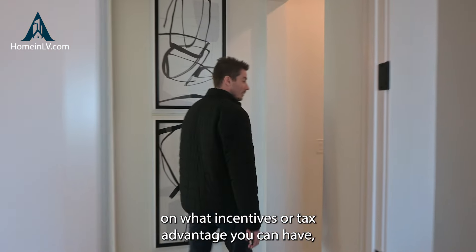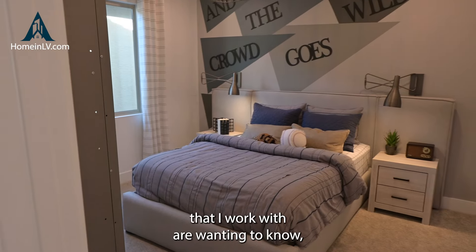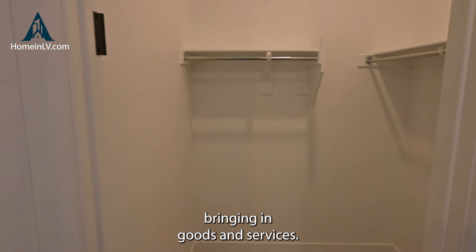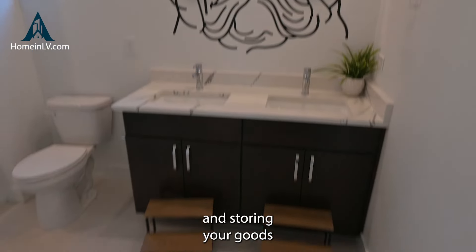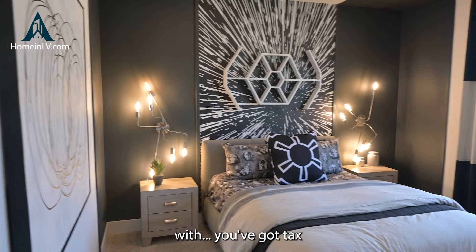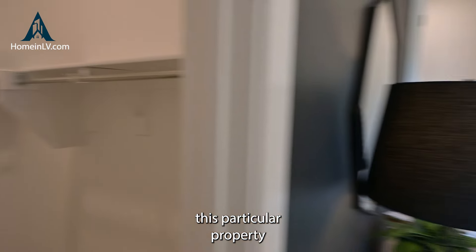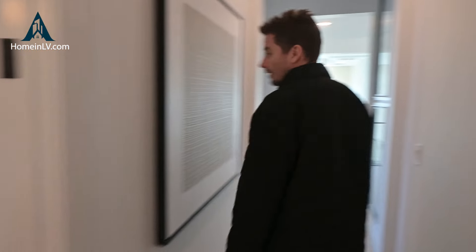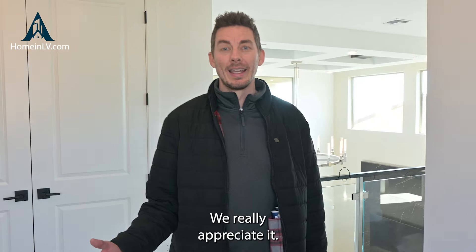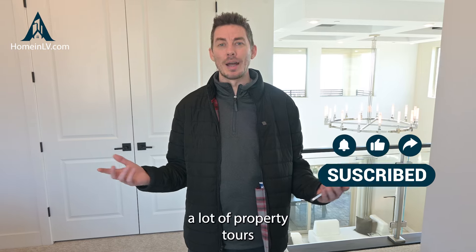I really hope this helps you guys in considering relocating to Las Vegas. There are just so many things you can take advantage of moving here, especially for the price. We get a lot of people relocating from California where you can get a lot more for your money out here. You get the tax benefits, the lower cost of goods. If you guys have any questions on what incentives or tax advantages you can have, reach out to me. A lot of companies I work with want to know what advantages they have, especially when bringing in goods and services — there's a lot you can do in Las Vegas with storing and transferring goods, and working with free trade zones.